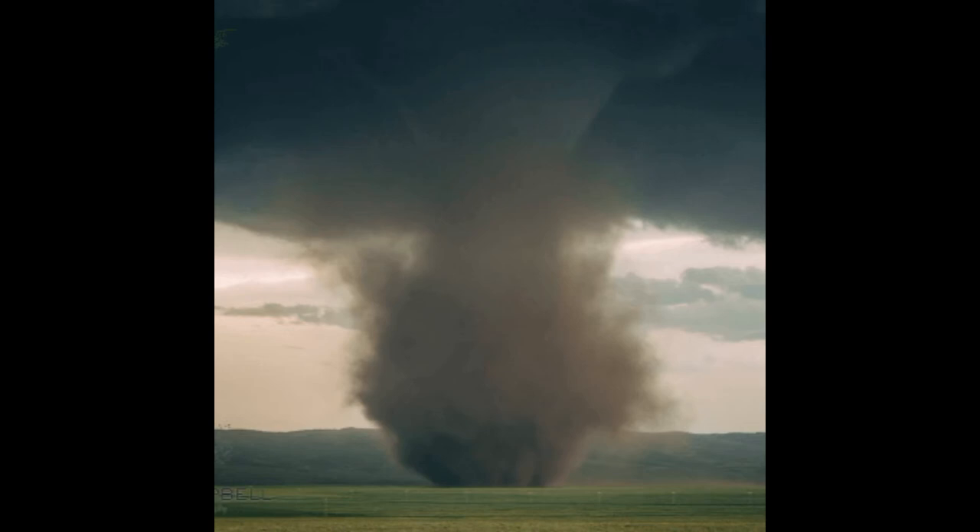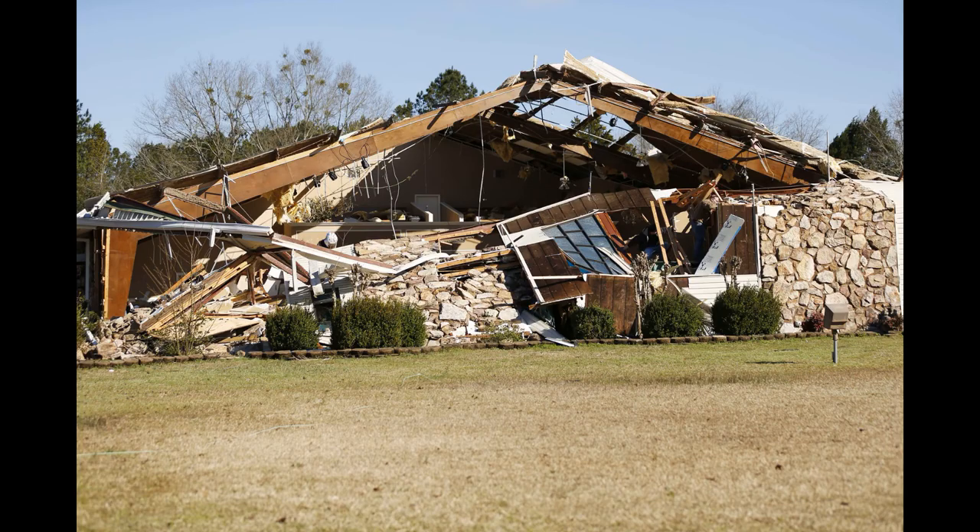This is an EF3 tornado. As you can see, a lot more dirt is being picked up, the base of it is wider, and it's picking up a lot more stuff. The damage with an EF3 shows that a whole side of what looks like a complex area is completely ripped off — the roof is pretty much gone, and there's not really much left.